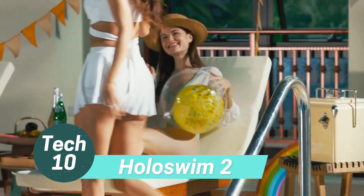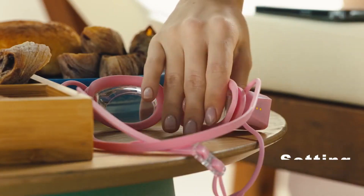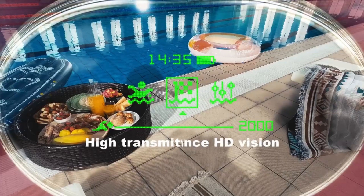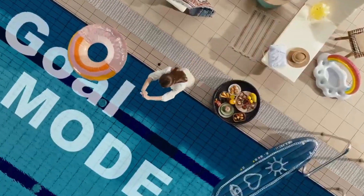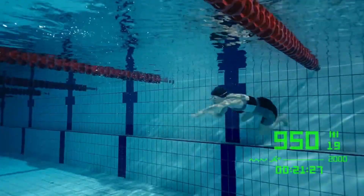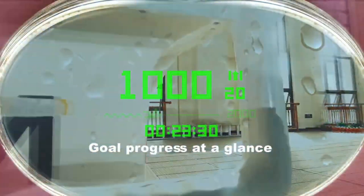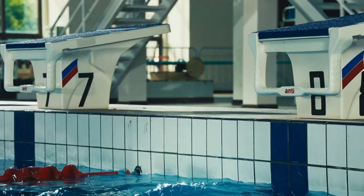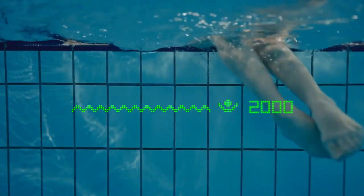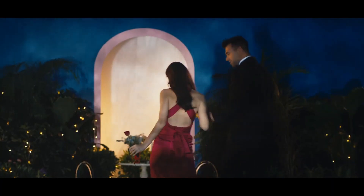Introducing Swim2, the ultimate swimming companion designed to enhance your pool experience. These smart goggles record essential swimming metrics like distance, time, and laps, while offering real-time data for performance optimization. With user-friendly controls and Bluetooth connectivity for call notifications, Swim2 is both functional and convenient. Its hydrodynamic design and secure fit ensure comfort and prevent leaks. Dive into the future of swimming with the Swim2's advanced features.